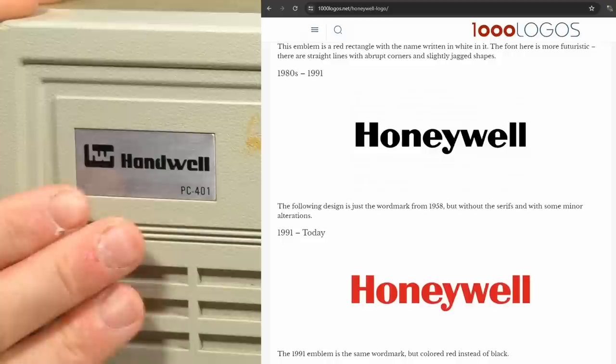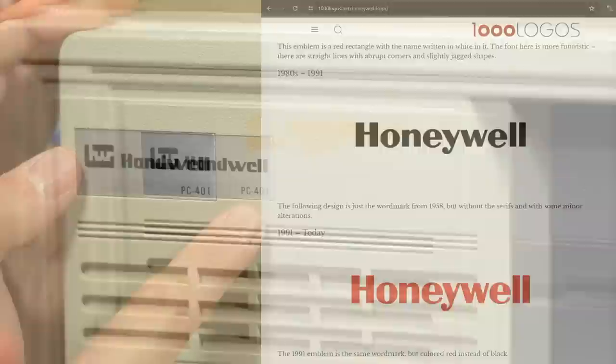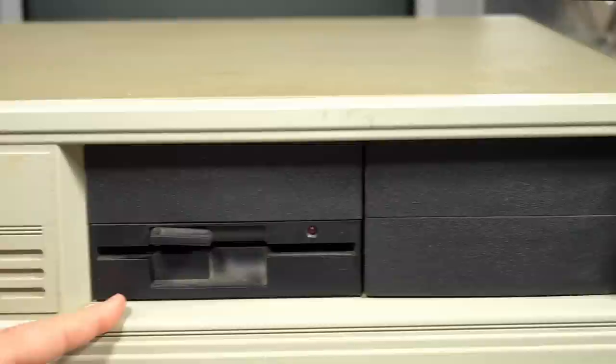I haven't done any research on this machine, so I couldn't tell you if this is related in any way to Honeywell, or if this was just some computer manufacturer that was trying to rip them off, or maybe this was a legitimate company. It also says PC-401, which might be the model number of this machine. Moving over to the right, we have a single floppy drive and probably a hard drive behind one of these covers here.